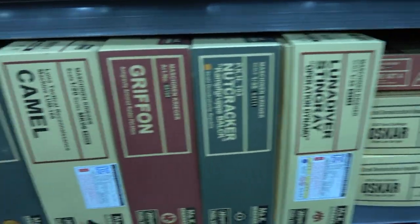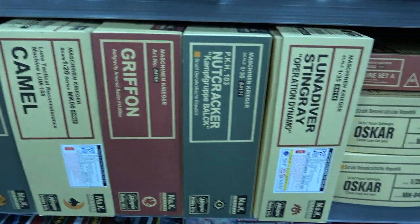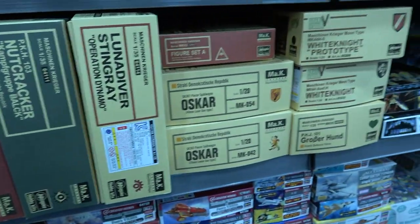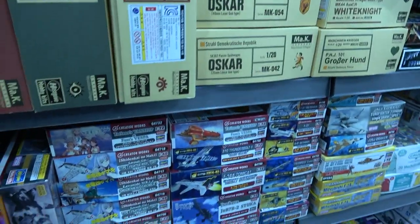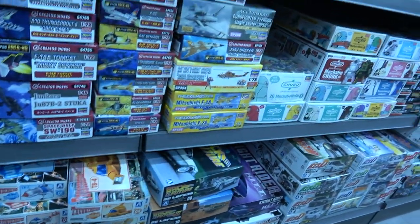I remember when I was in Taipei in Taiwan these kits were really expensive, and I know they are still sought after.